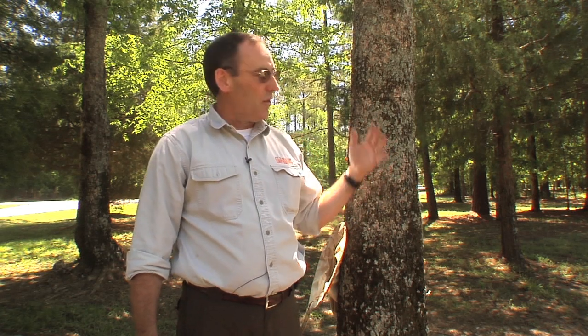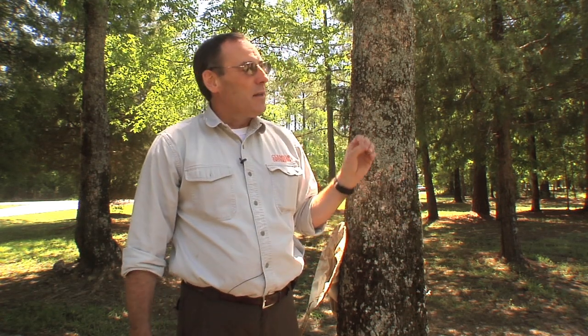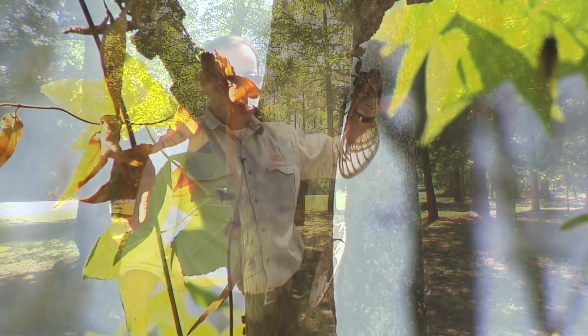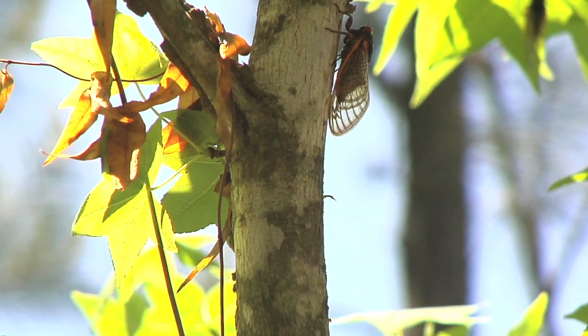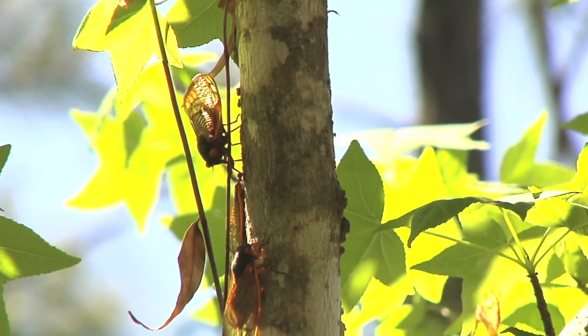Then, after the mating party is over, the cicadas will die. All the adult cicadas will die and they'll fall to the forest floor, wherever they are, and actually become pretty good resources for nature. When the eggs are finished developing in about a two-month period, the tiny, tiny little baby cicadas will fall from the tree, usually go completely unnoticed by people, fall to the ground, burrow into the ground where they can, keep digging down to find another root where they can latch on, and wait another 13 years.